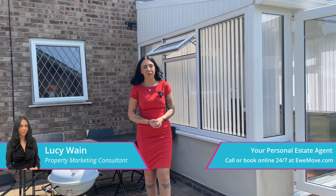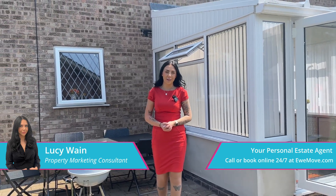So that's it for this property. If you'd be interested in booking in for a viewing make sure to give us a call 24/7 or book instantly online.